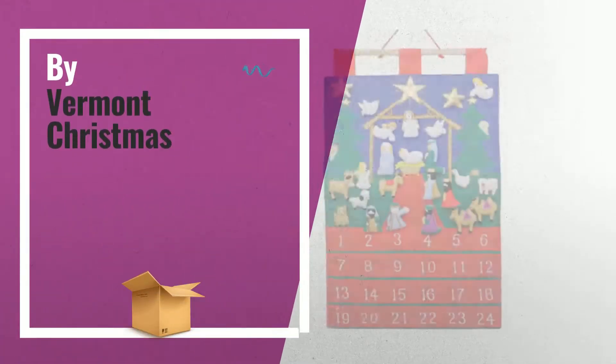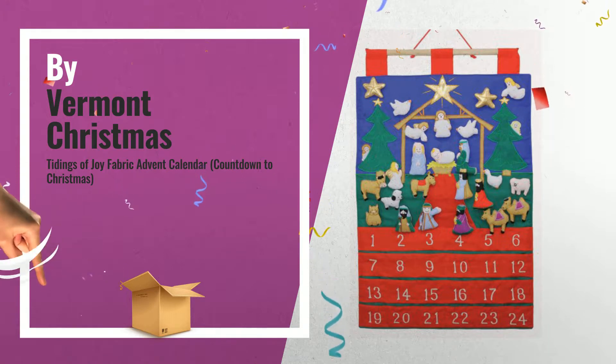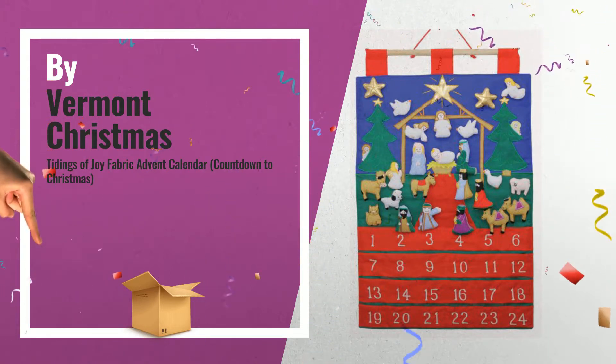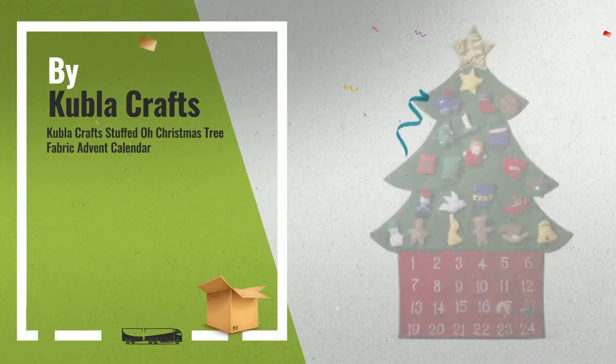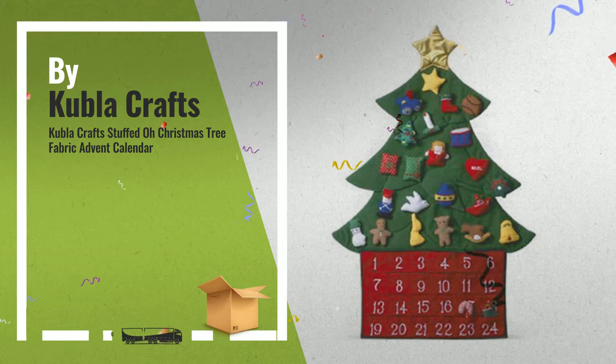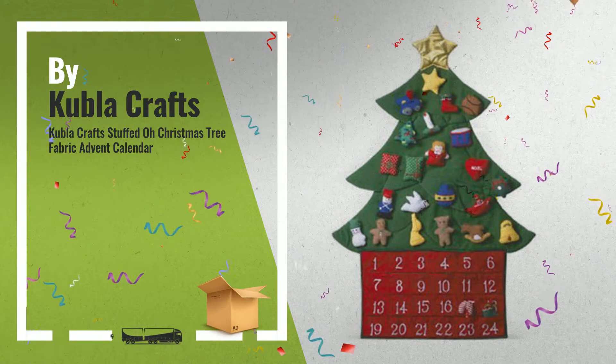Number 5, by Vermont Christmas Company — this is one of many great products we've got in store for you. Number 6, by Kubla Crafts. Get these great online offers now; click this banner for real-time deals and updates.